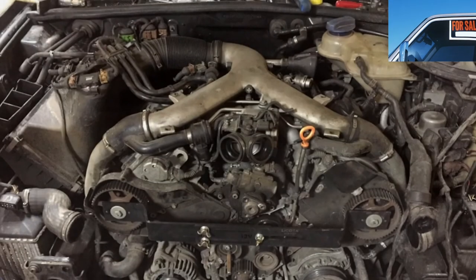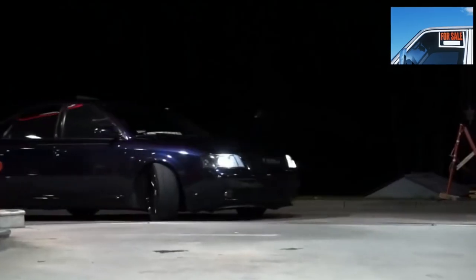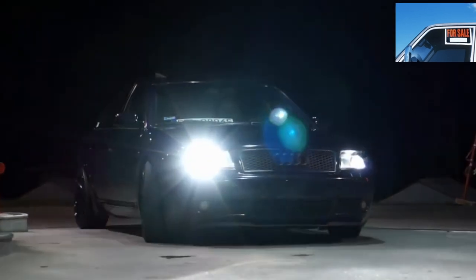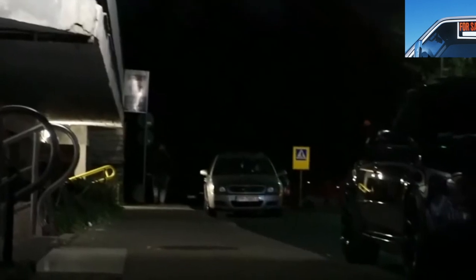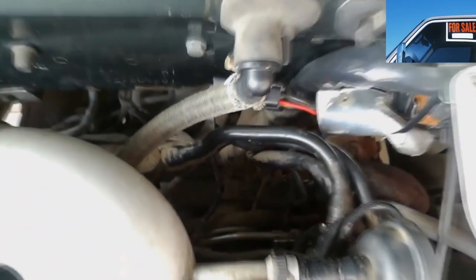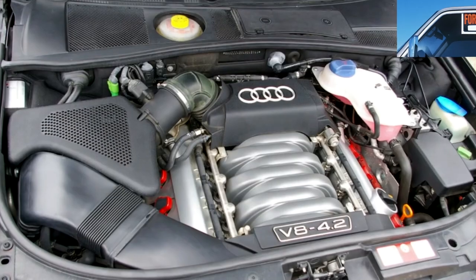Starting in ascending order: the 1.8 was inherited from the previous C4 model. It is an unpretentious 4-cylinder engine for lovers of a calm and measured ride, because if this engine is driven hard it will not last long. The engine's resource is lower than that of the V6. During normal operation, it runs on average 300,000 kilometers.